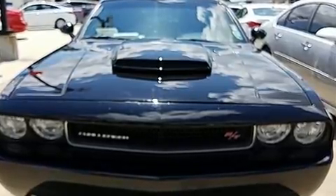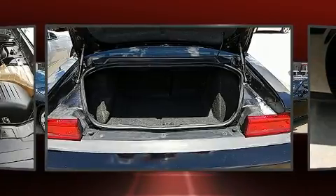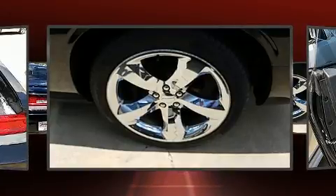Safety equipment has been integrated throughout, including dual front impact airbags, front side impact airbags, traction control, brake assist, anti-whiplash front head restraints, a panic alarm, and four-wheel disc brakes with ABS.